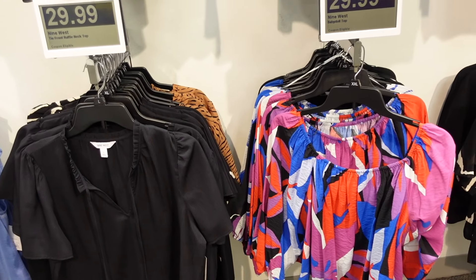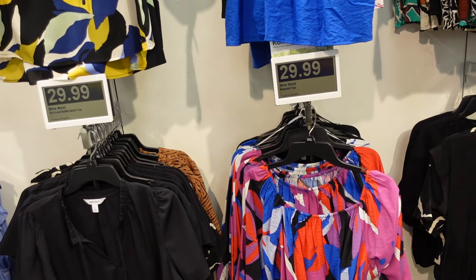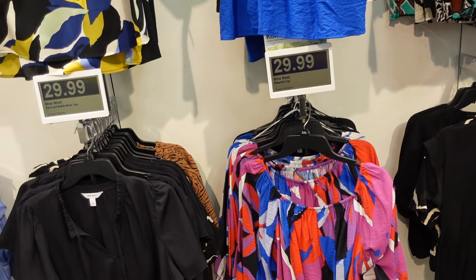Welcome back to my channel. Today we're in Kohl's seeing what's new and what's on sale. If you like these videos make sure you give it a thumbs up, subscribe if you're new, and let's go shopping.